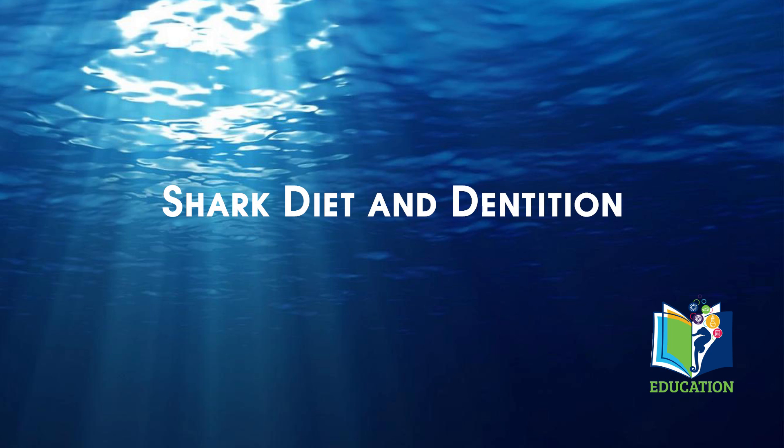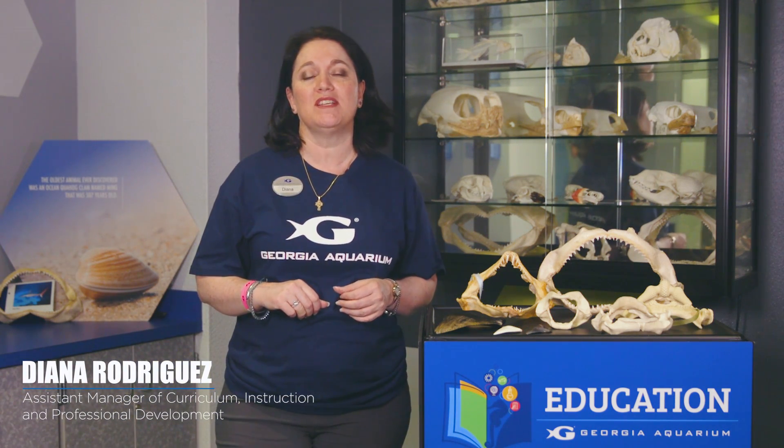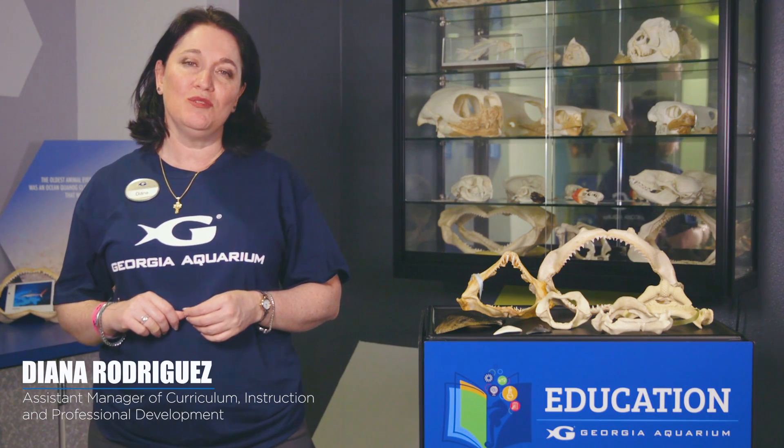Hi everybody! We'd like to welcome you to our very first session here at Georgia Aquarium in our brand new Kaiser Permanente Learning Lab. My name is Diana Rodriguez and I am excited to offer shark dentition and diets for you today.